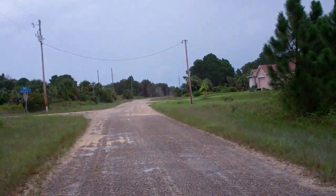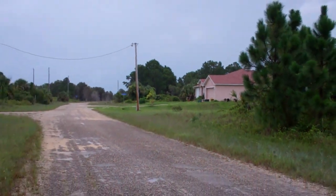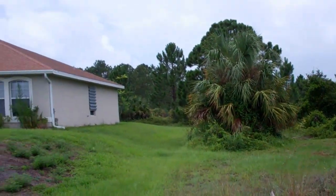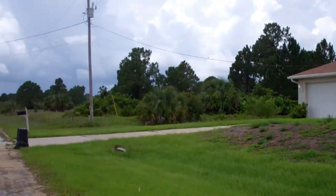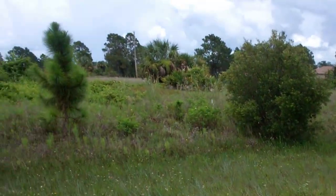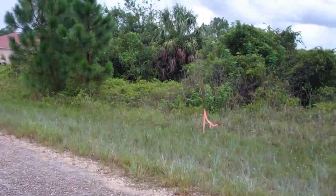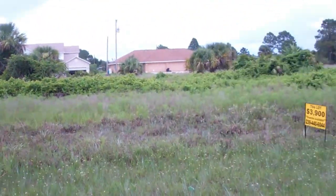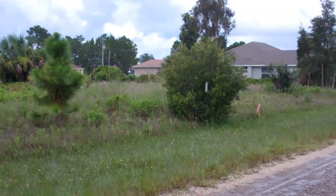Electricity, phone lines, and internet are already available on this property. It has a home right across the street and it's pretty clear — pretty much clear the whole property, except for the little brush over there.